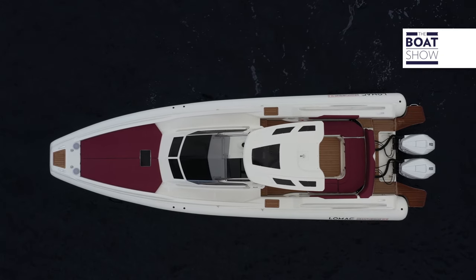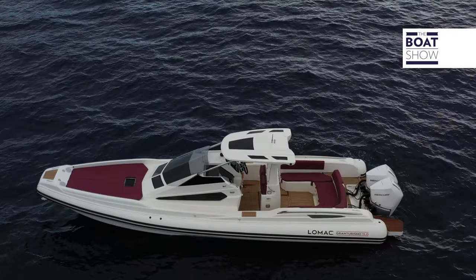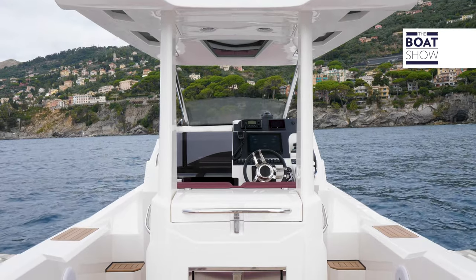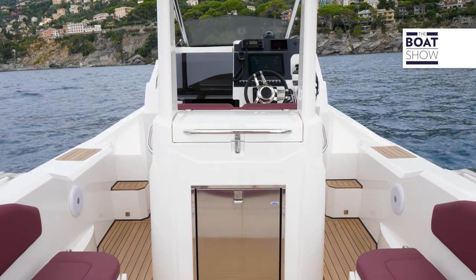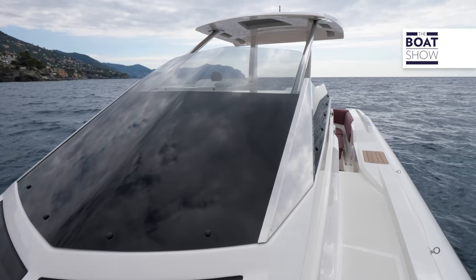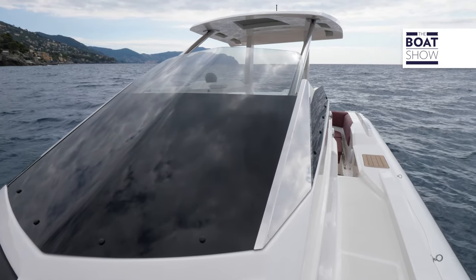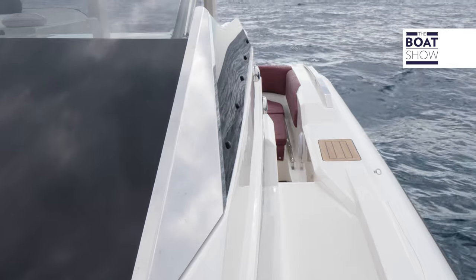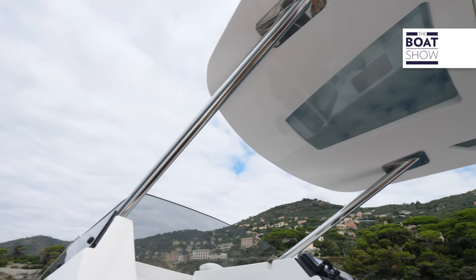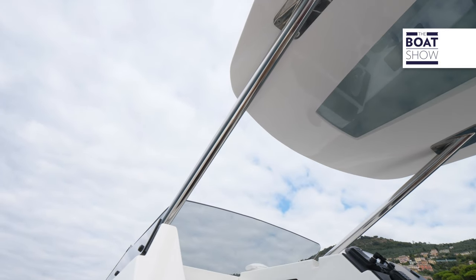The designer is Federico Fiorentino, who managed to preserve the family feeling and the sportiness despite the fact that the formwork is larger. This new windshield blends perfectly with the T-top. The windows on the formwork and on the roof reduce the presence of fiberglass to the advantage of aesthetic lightness.